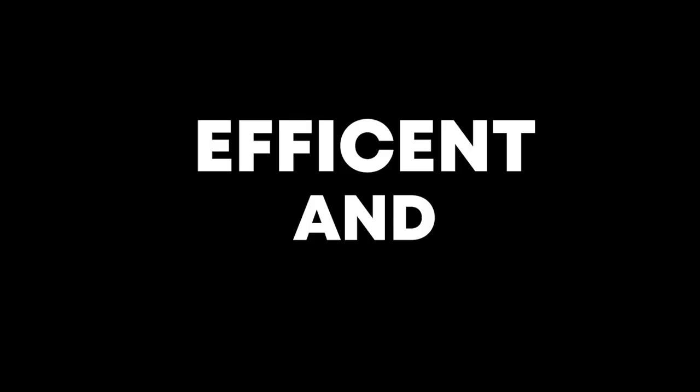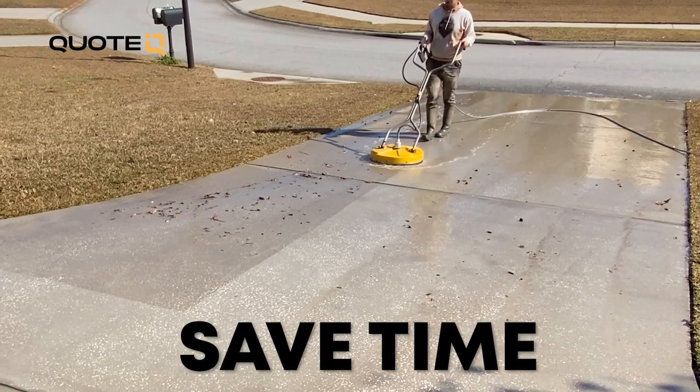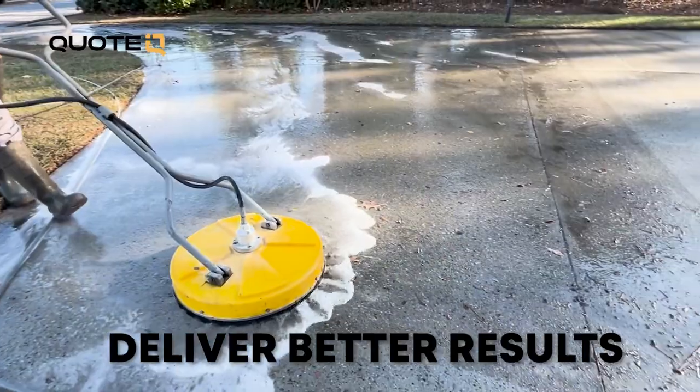When it comes to cleaning driveways, pressure washing with the surface cleaner is one of the most efficient and effective methods available. But there are four major factors that a lot of people do not consider when they are just starting out. Stick around and we are going to talk about four things that are going to help save you time, make you more money, and deliver better results for your customers. And if you stay until the very end, I'm going to share with you one of the best ways I've found to convert more driveway cleaning leads into paying customers.